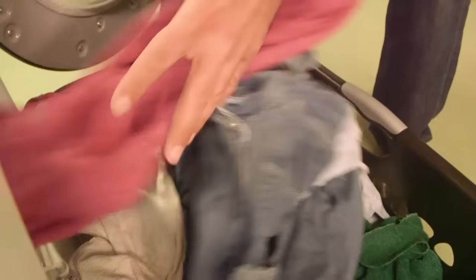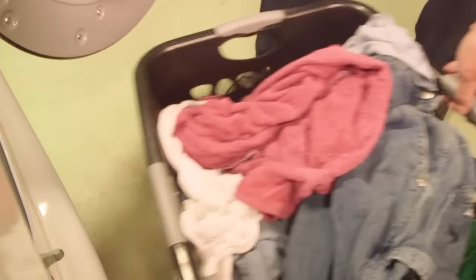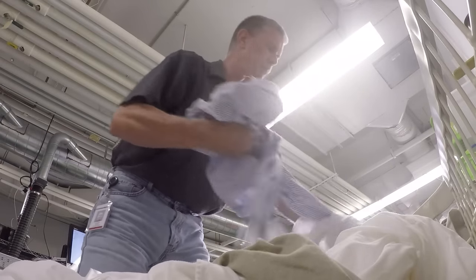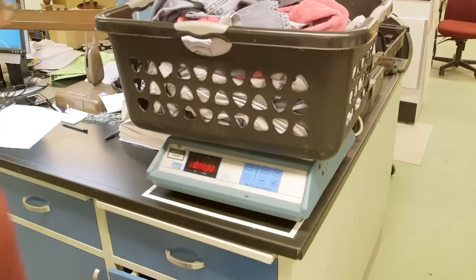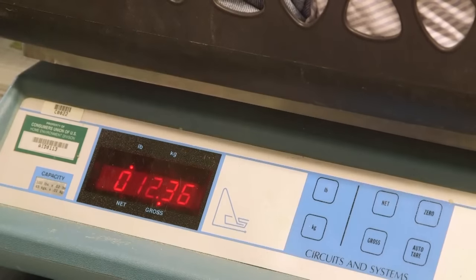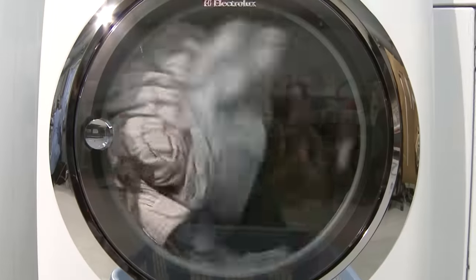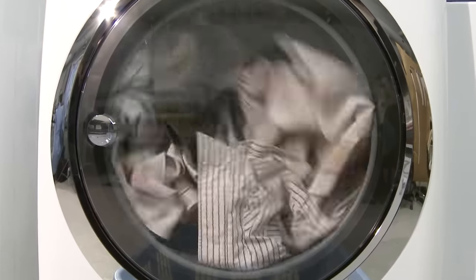We dry laundry typically found in your home, from large family-sized loads filled with towels and jeans to smaller loads with synthetics and dress shirts. We even dry delicates like bras and underwear to see how gentle a dryer can be. The best dryers can dry a 12-pound test load filled with towels, jeans, and shirts in about an hour without overheating the fabrics. For that kind of performance, look for a dryer that scored excellent in our drying performance tests.